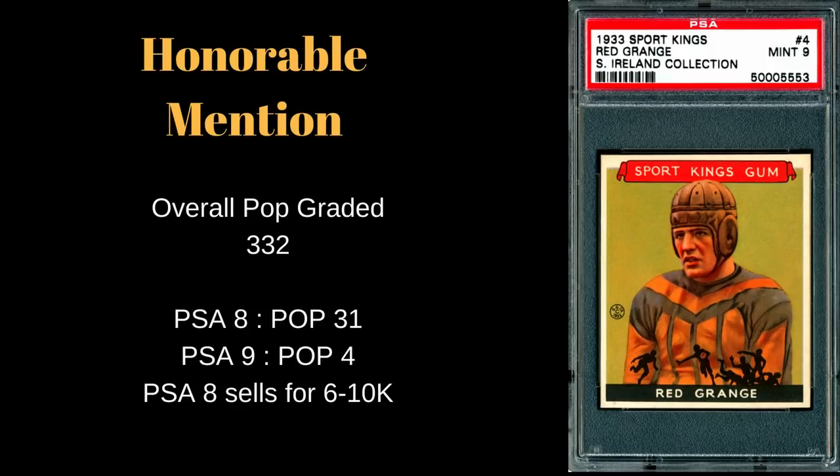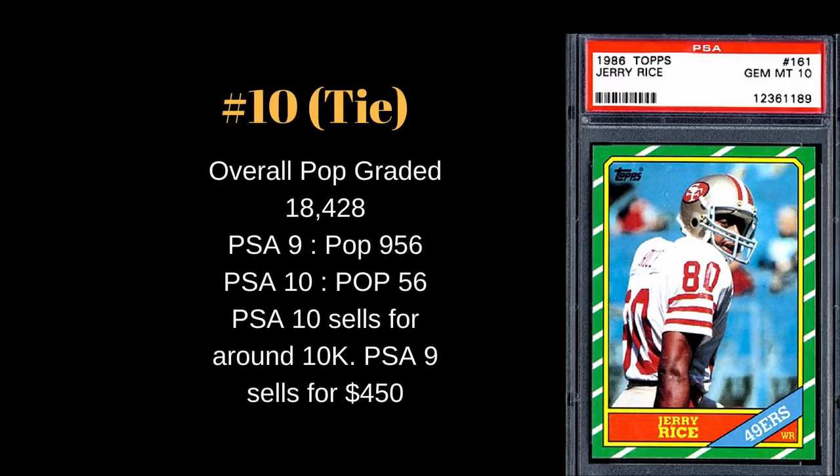This is definitely on my list to pick up at some point, though I'd probably only be able to get one in a very low mid-grade if I'm lucky. Red Grange was a two-time NFL champion, part of the 1920s All-Decade Team, nicknamed the Galloping Ghost, and was a charter member of the NFL Hall of Fame. His signing with the Bears in the mid-20s really helped legitimize the NFL in its infancy.